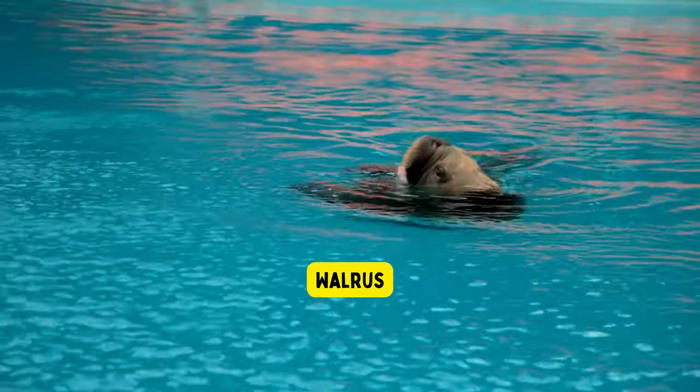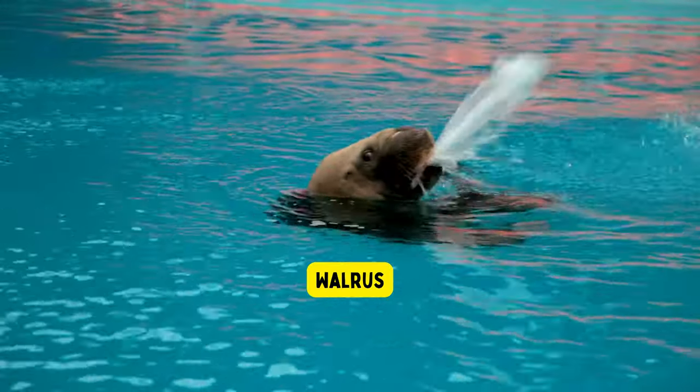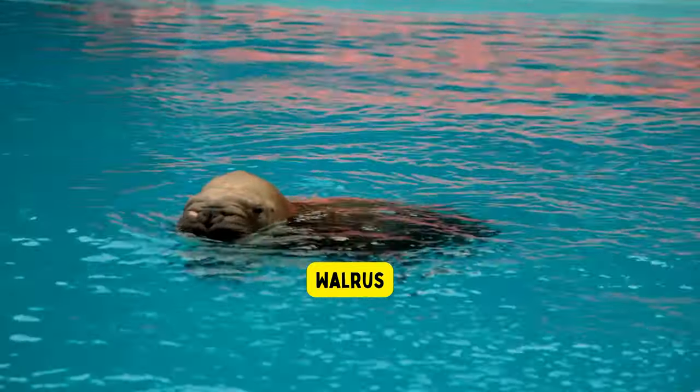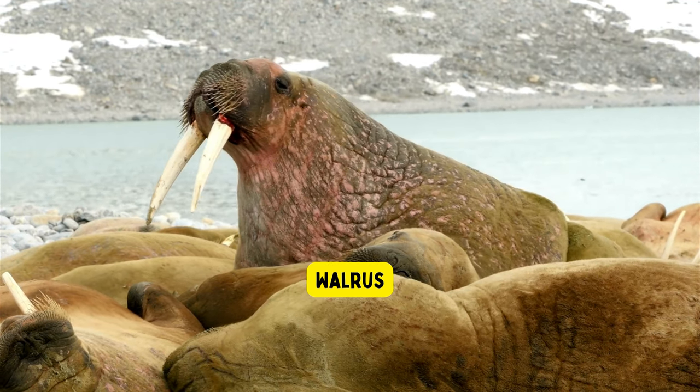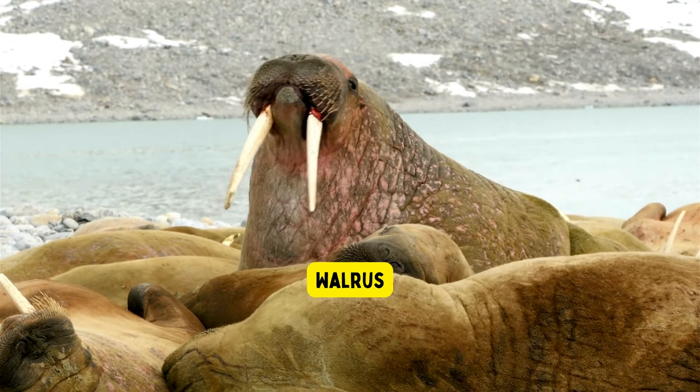Walrus. Walruses are large and strong animals that live in the cold arctic regions. They have long tusks, which are like big teeth, and they use them to help pull themselves out of the icy water onto the land.